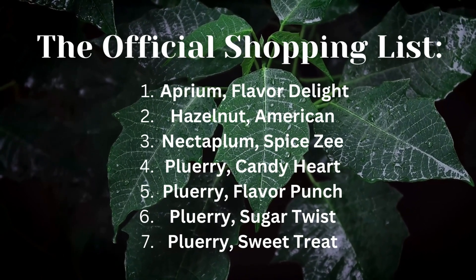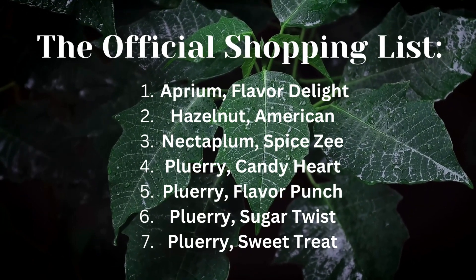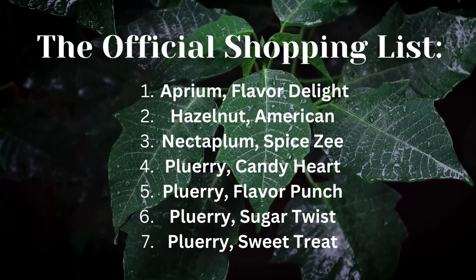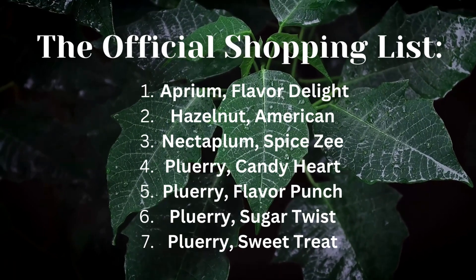My shopping list includes an Aprium, Flavor Delight, Hazelnut American, Nectaplum Spicy, and then some Pluots: Candy Heart, Flavor Punch, Sugar Twist, and Sweet Treat.